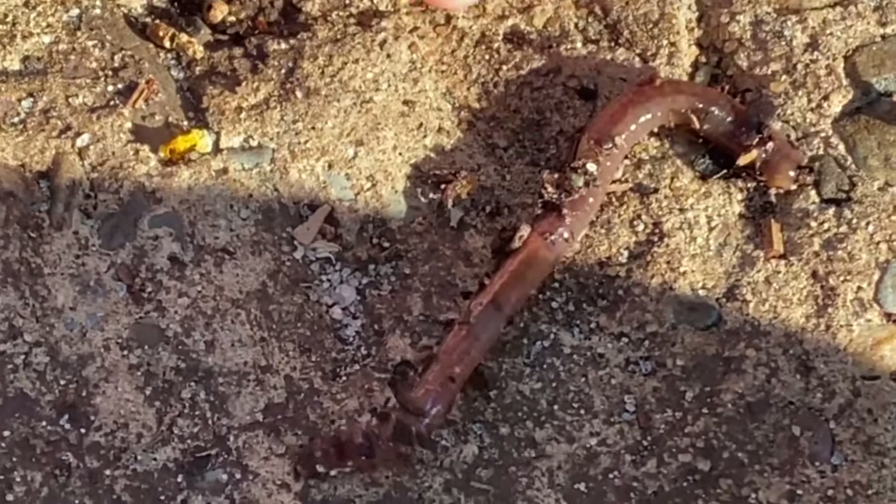It's a worm! Good job! Alright, let's go see.